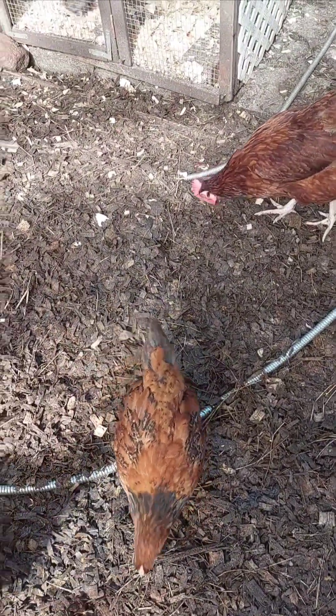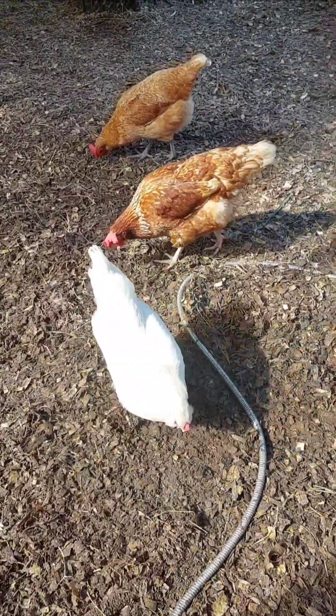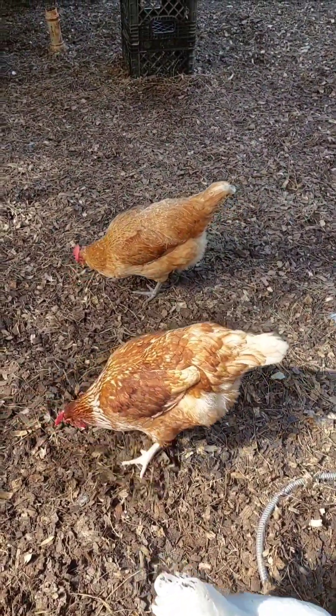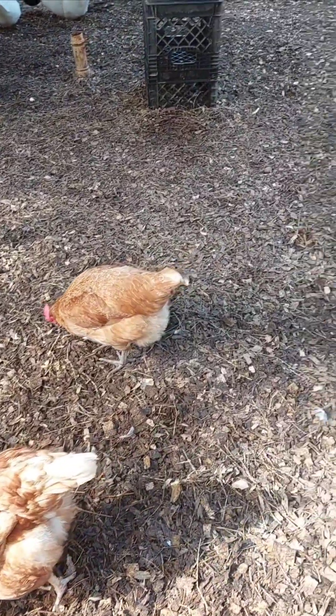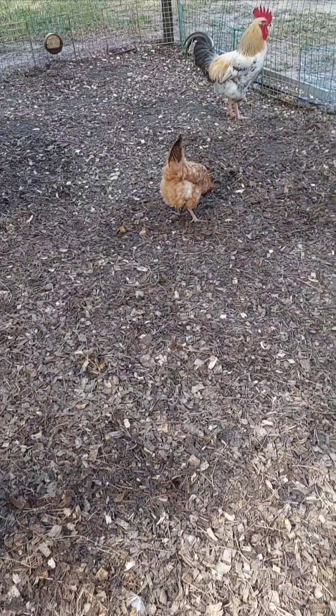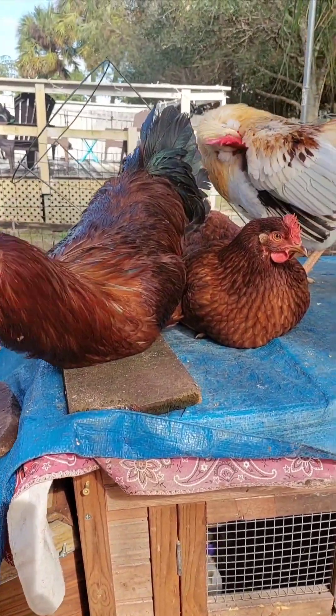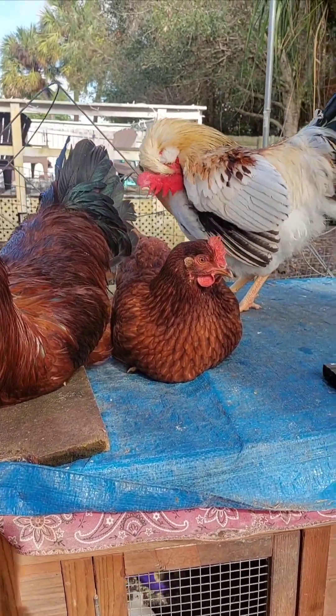Chickens are hardy and can tolerate cold, but when temperatures drop below 32 degrees Fahrenheit, the risk of frostbite increases, especially if there's high humidity, wind chill, or wet conditions. Large comb breeds are particularly susceptible because their combs have more exposed surface area.